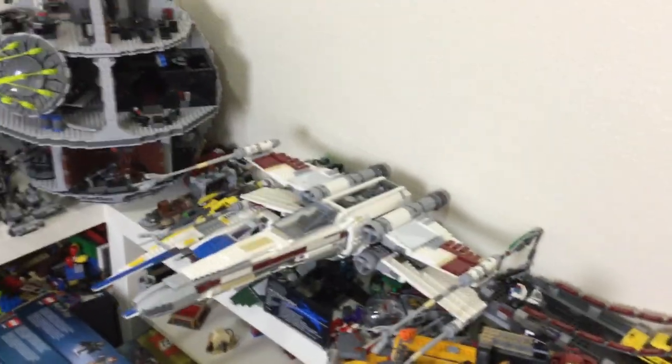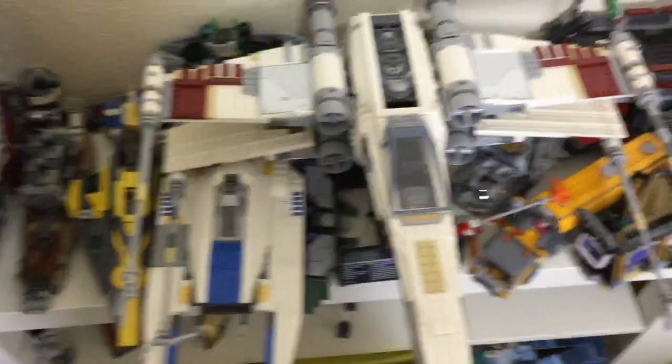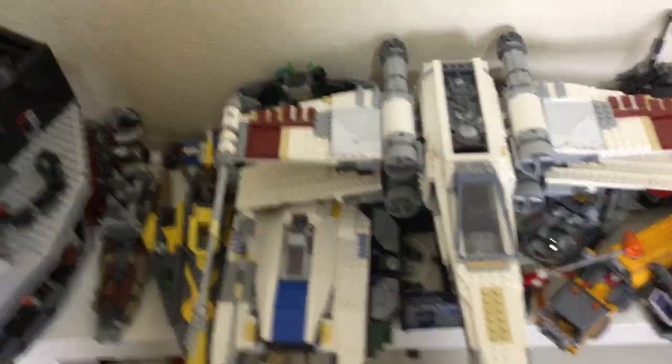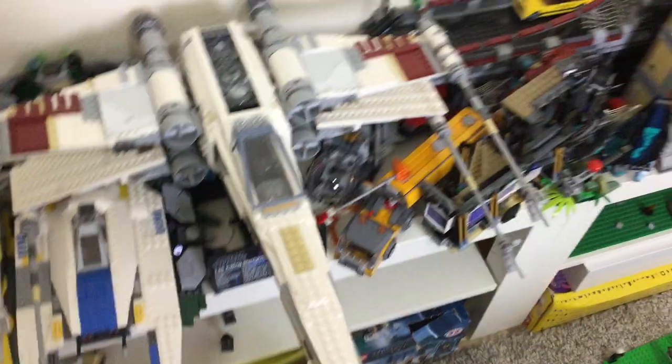Hello there everybody, Mbix here with another LEGO discussion, though this time we are out of the studio. Mid-sized ships is the topic today. For LEGO Star Wars, they gave us huge ships that are not whatsoever minifigure scale.